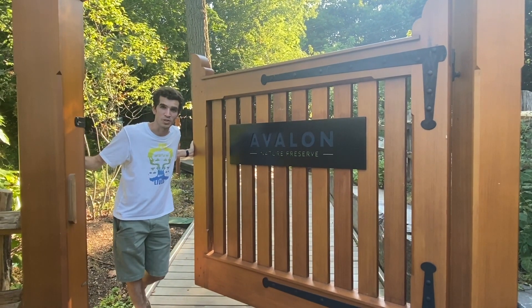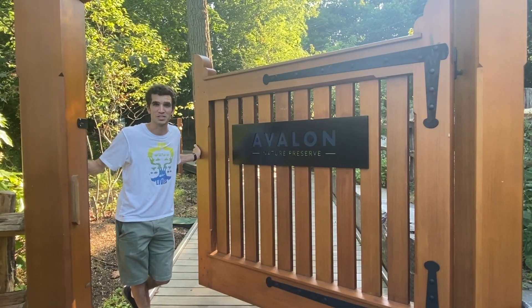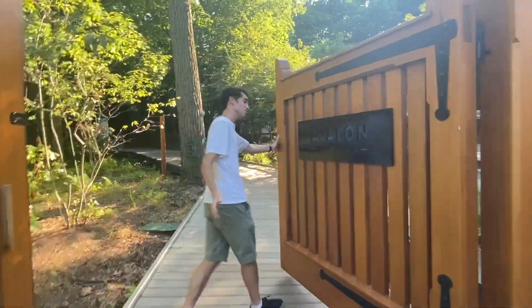Have you ever been bored on the weekend? Thought to yourself, I want to go on a treasure hunt. Well, now you can. Follow me.